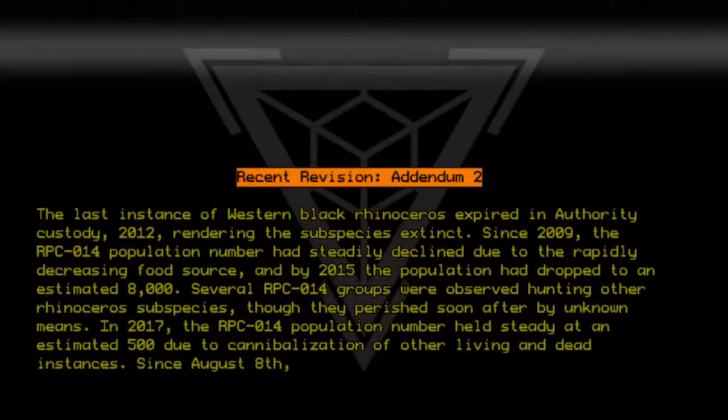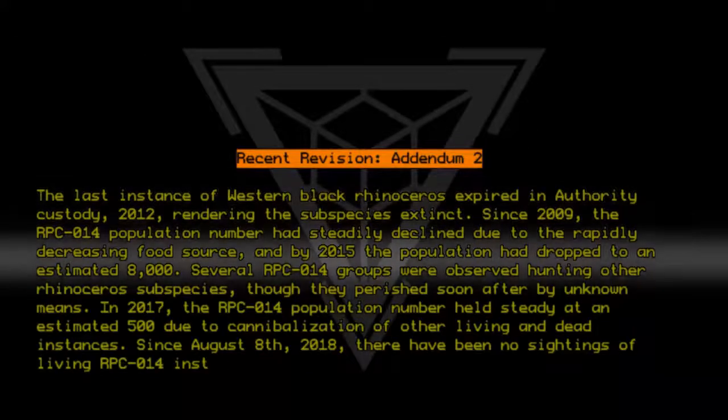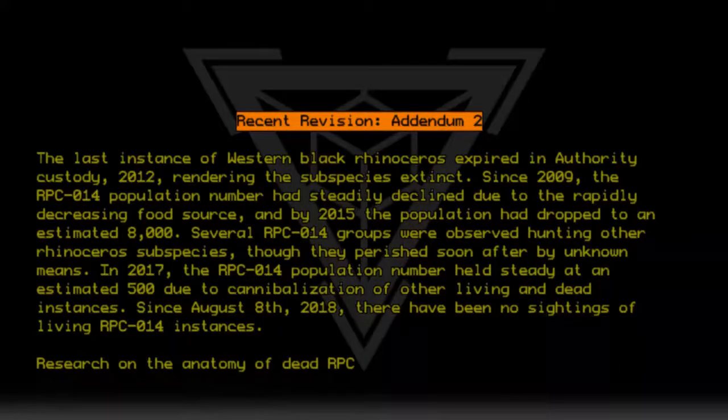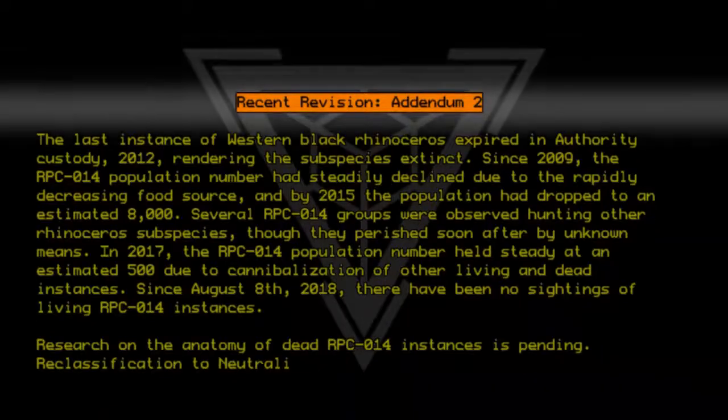Since August 8, 2018, there have been no sightings of living RPC-014 instances. Research on the anatomy of dead RPC-014 instances is pending. Reclassification to neutralized is pending.